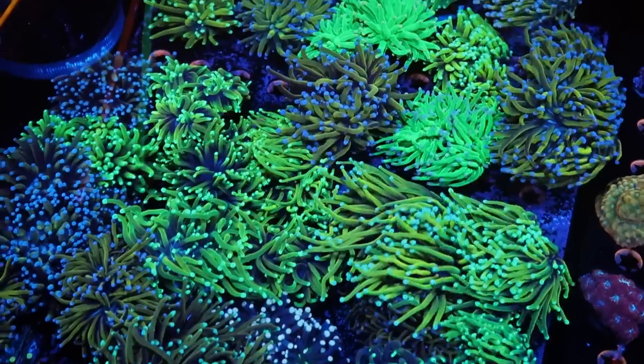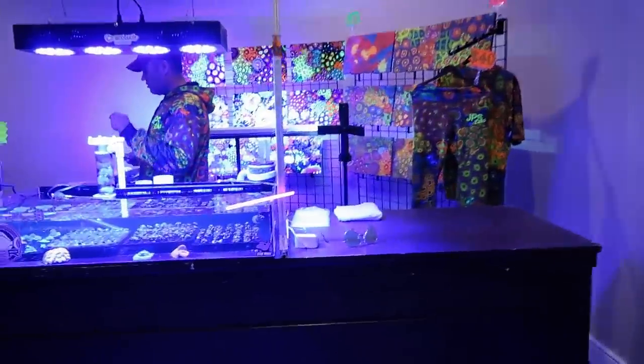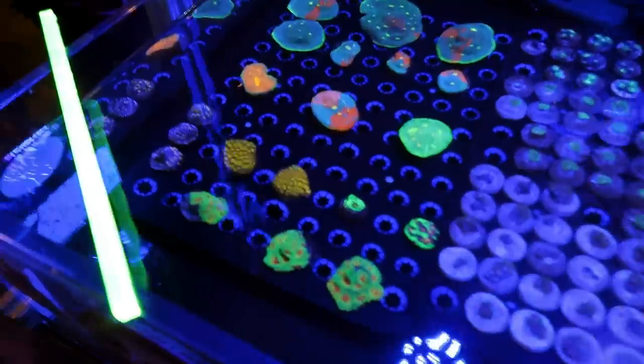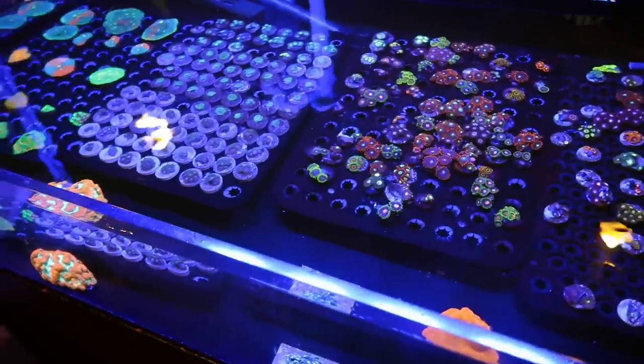Today we're going to be looking for the most expensive coral at the frag swap. A bit of a different setup this year — first coral booth to the right. This side's looking like the more expensive side.